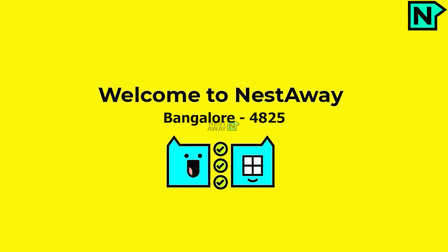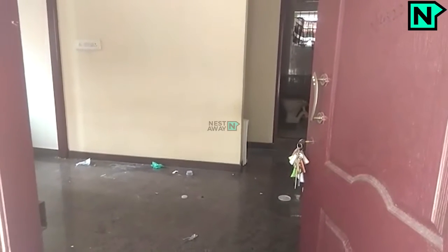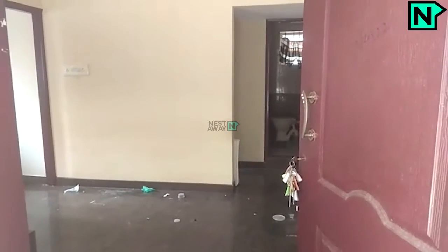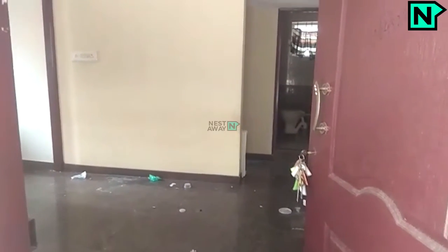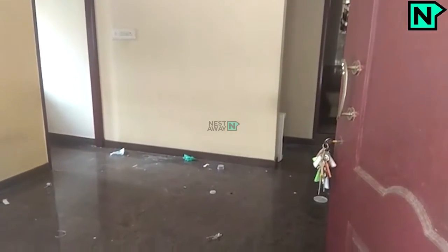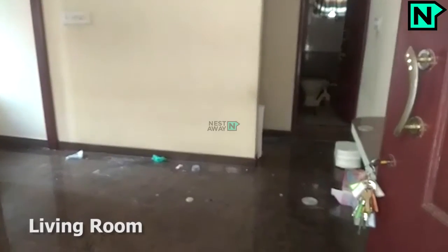Welcome to Nestaway. This is the spacious living area.